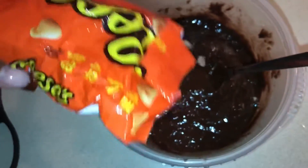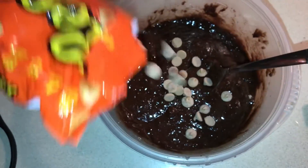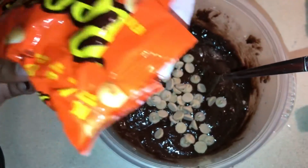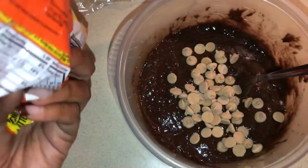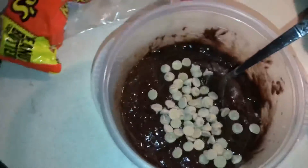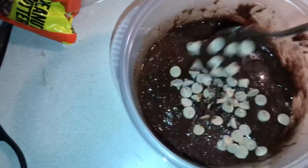These chips are so good in brownies, y'all. I'm going to pour some of these in here. I'm going to pour the egg in and mix them in.